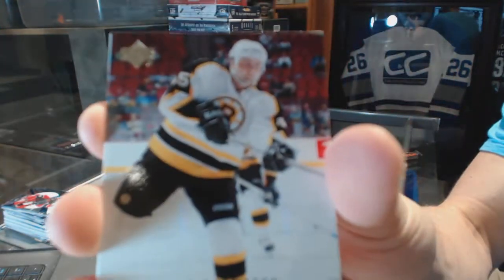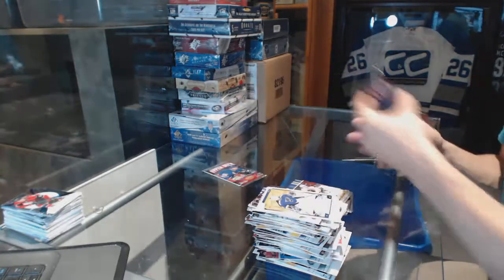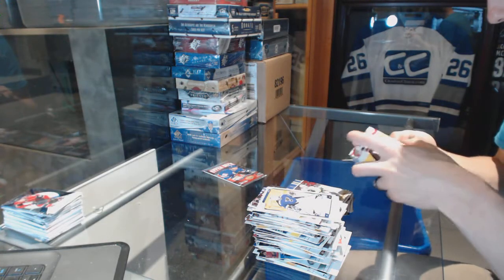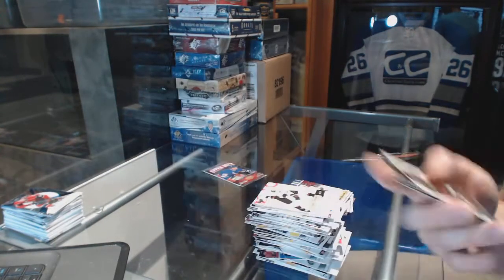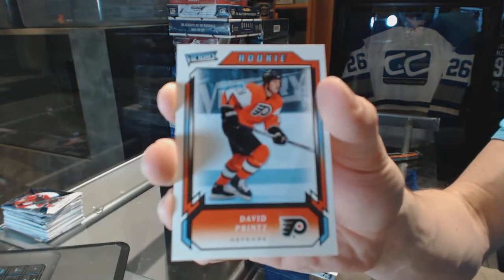Young Guns for the Boston Bruins, Nate Thompson. All-World Team for the Columbus Blue Jackets, Sergei Fedorov. And a Victory Rookie for the Philadelphia Flyers, David Prince.